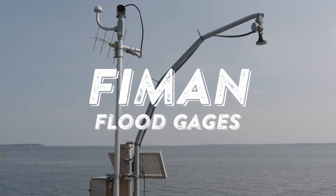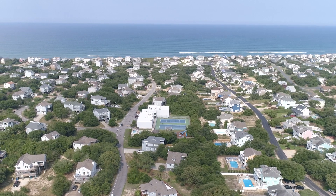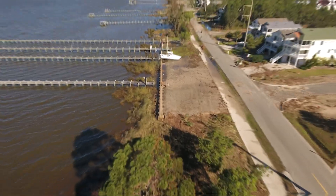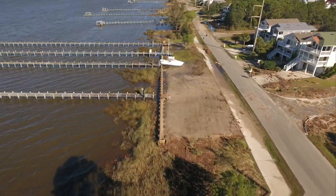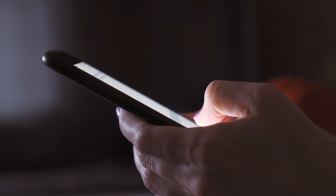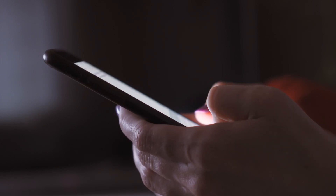Whether you're a Dare County resident, visitor, or property owner, it's important to understand the risks associated with storm surge that can occur on both the sound side and ocean side of the communities that comprise the Outer Banks, and to know how to monitor the rising water levels in your area.